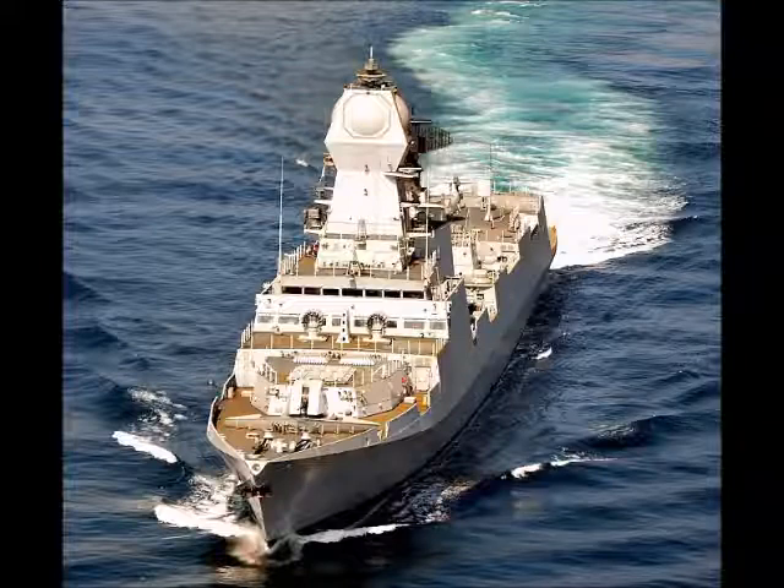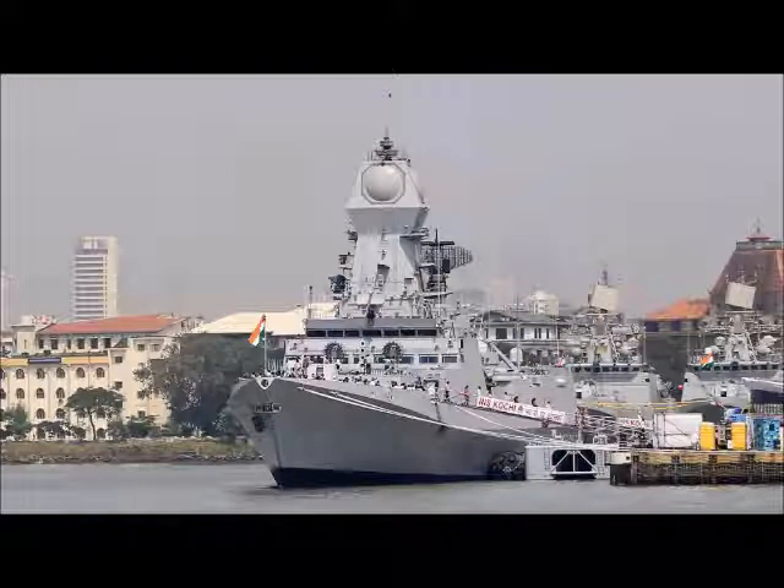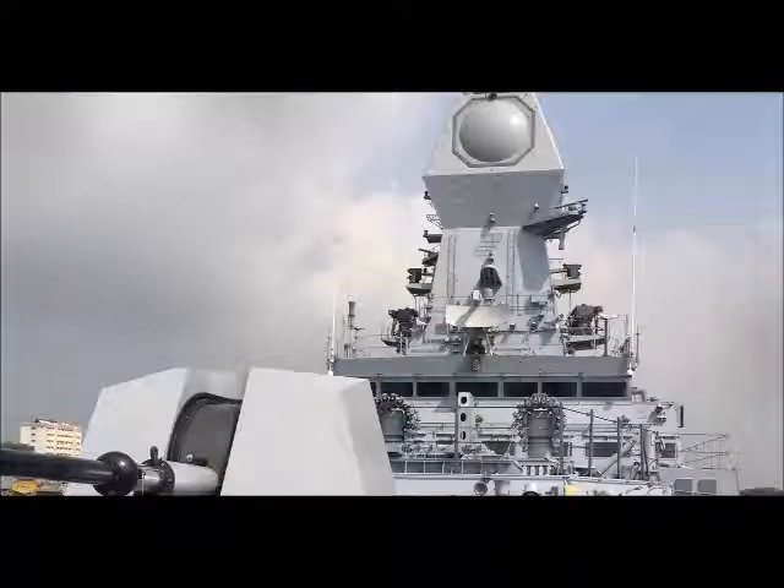The entire anti-submarine weapon and sensor suite fitted onboard — consisting of indigenous rocket launchers (IRL), indigenous twin-tube torpedo launchers (ITTL), and a bow-mounted new-generation Hamsa sonar — are fine examples of India's indigenous efforts in the field of underwater warfare.